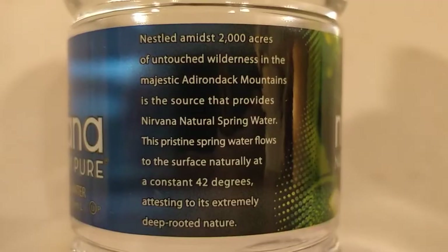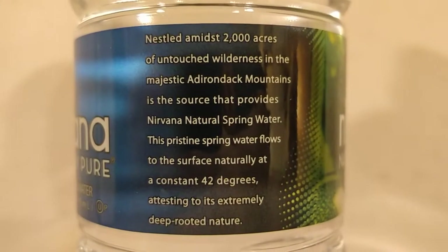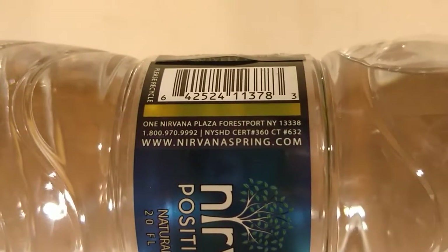This is from the Adirondack Mountains and it's a water that says it naturally flows to the surface, sort of like Starkey Spring and Summit Spring waters. It says it's bottled right at the source. And if you go to their website, I like that they actually talk about the quality of the water — they're not trying to be hip and trendy, they're just talking about the water itself. Anyway, let's just open these up and do a comparison.